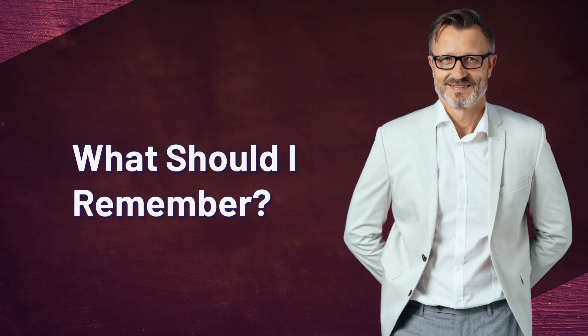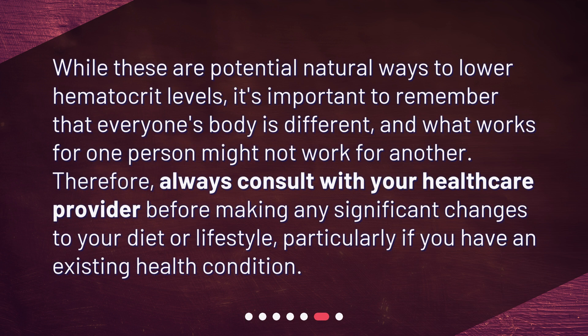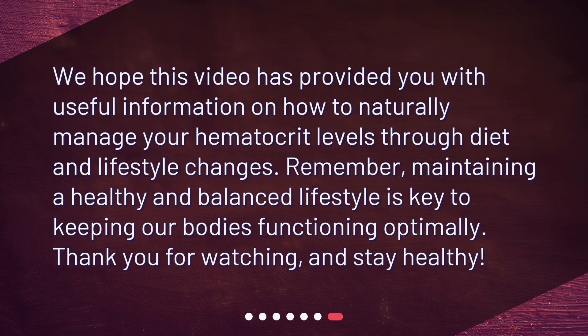What should you remember? While these are potential natural ways to lower hematocrit levels, it's important to remember that everyone's body is different, and what works for one person might not work for another. Therefore, always consult with your healthcare provider before making any significant changes to your diet or lifestyle, particularly if you have an existing health condition. We hope this video has provided useful information on how to naturally manage your hematocrit levels. Remember, maintaining a healthy and balanced lifestyle is key to keeping our bodies functioning optimally. Thank you for watching, and stay healthy.